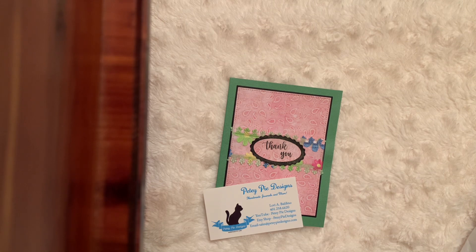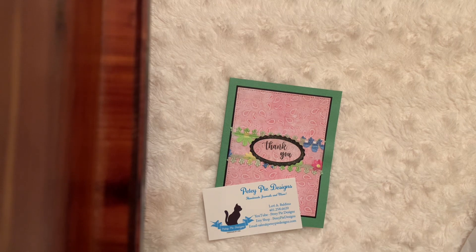I am behind on showing this. I made a purchase from my friend Lori who has an Etsy shop. Her YouTube channel is Petey Pie Designs and that is also the name of her Etsy shop.